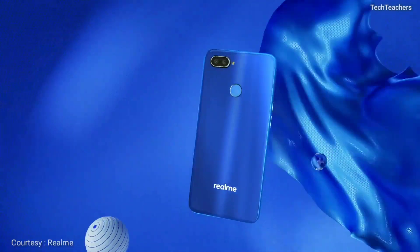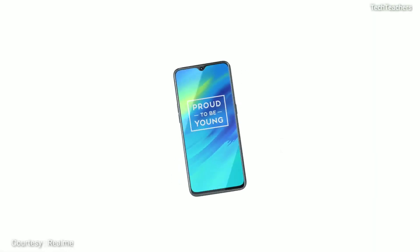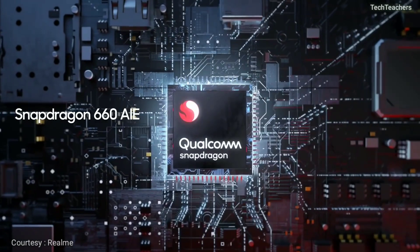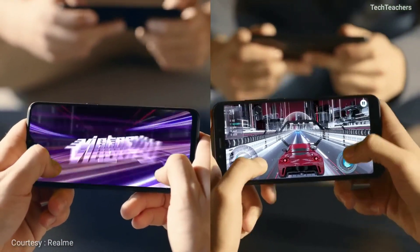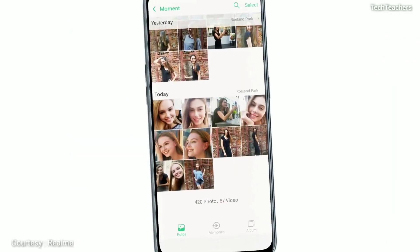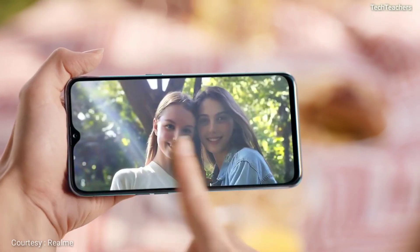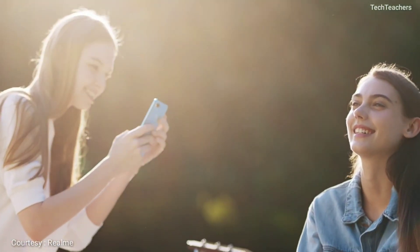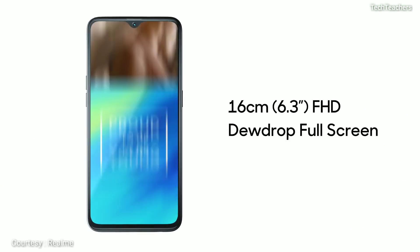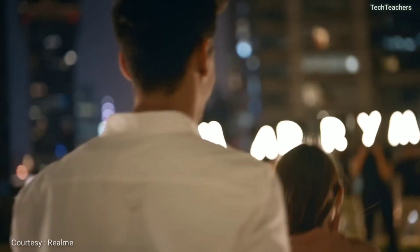The Realme 2 Pro is a great phone and you should definitely check it out if you are looking to buy a phone under 15 grand. But if you are looking to buy any other variant — the 6GB RAM or the 8GB RAM variant — then you should probably skip it. The 6GB RAM is still fine but the 8GB RAM variant is overkill. We are still not in the age where you need 8GB RAM in a Snapdragon 660 powered device.